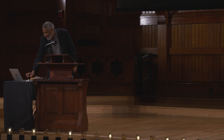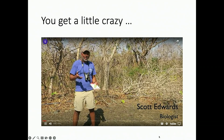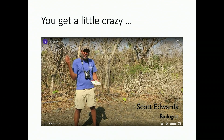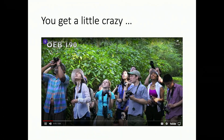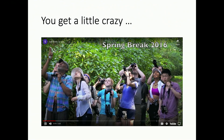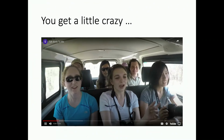We also get a little bit crazy on these trips. Here's a video that my students put together just having fun. As a biologist, I know how important it is to bring students into the field, to make them see the diversity of birds, to come to places like Costa Rica — and most importantly, talk birdie to me.